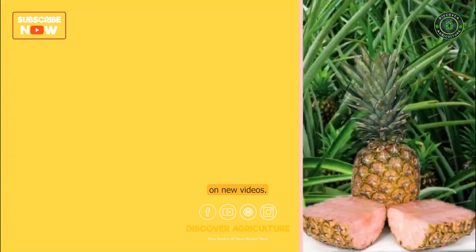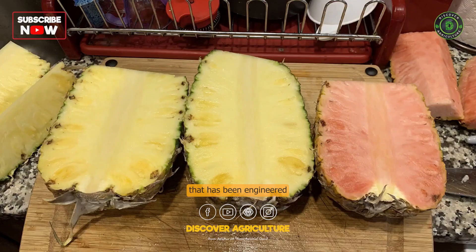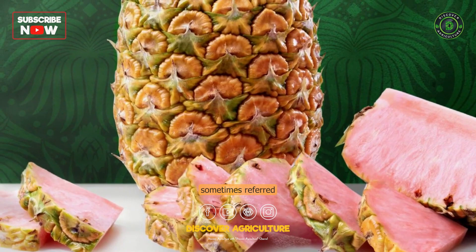What is pink pineapple? Pink pineapple refers to a genetically modified variety of pineapple that has been engineered to have pink flesh instead of the typical yellow flesh. This variety is sometimes referred to as rose pineapple or pink glow pineapple.